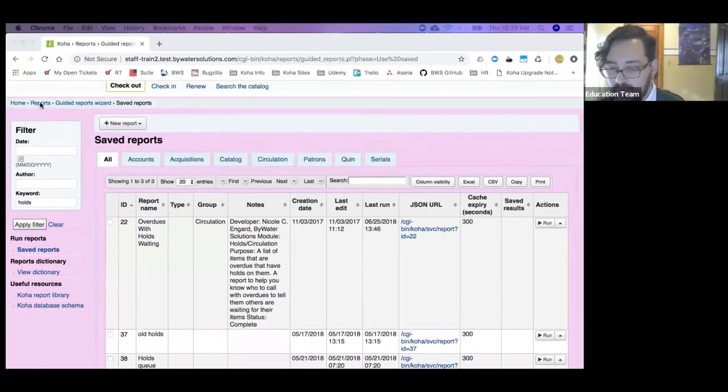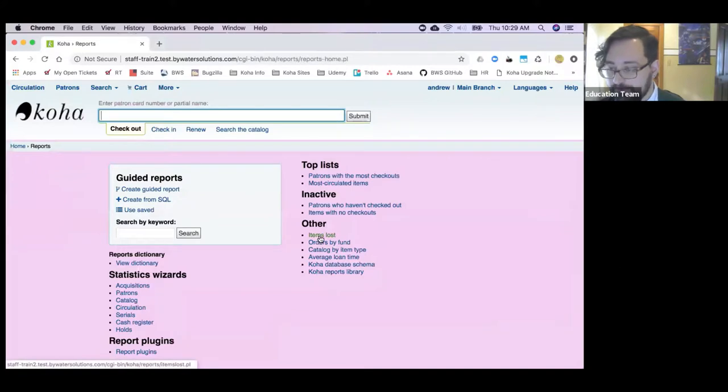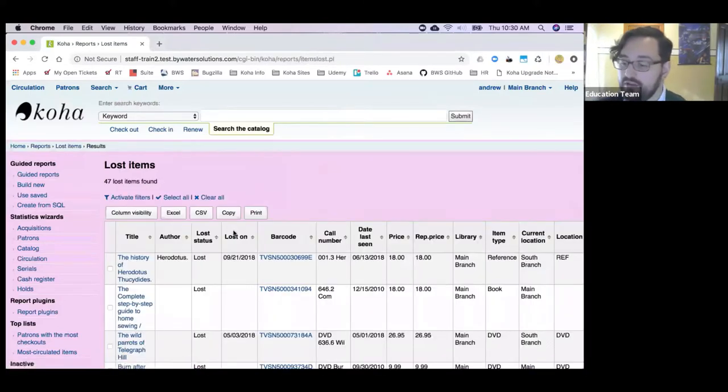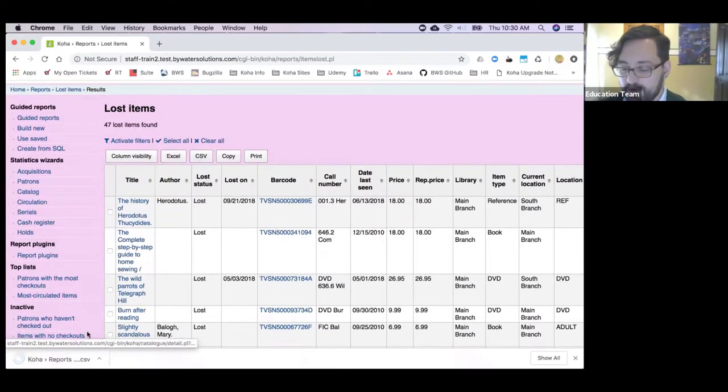The next thing in reports is in one of the canned reports — items lost. It does what it says: it gives you a list of lost items and you can pick a specific loss status. The new thing is those same export buttons on the results. There didn't used to be a good way to get this report out of Koha once you'd run it. Now there's a button to export to CSV, and you can take that and stick it in a spreadsheet or email it to somebody.